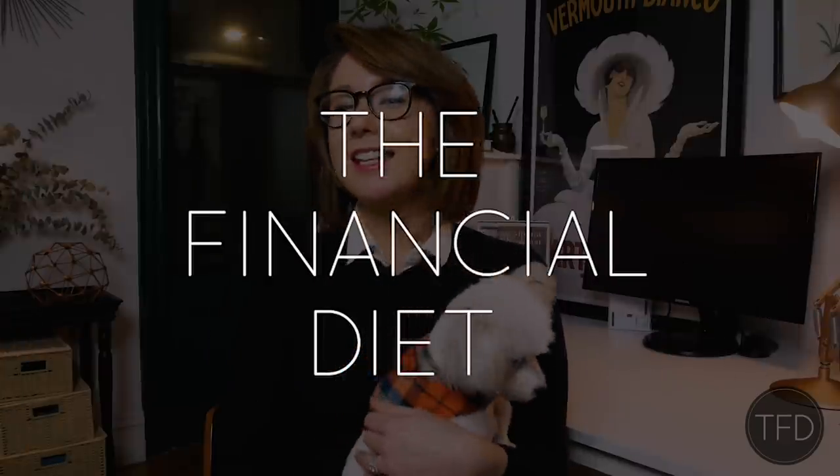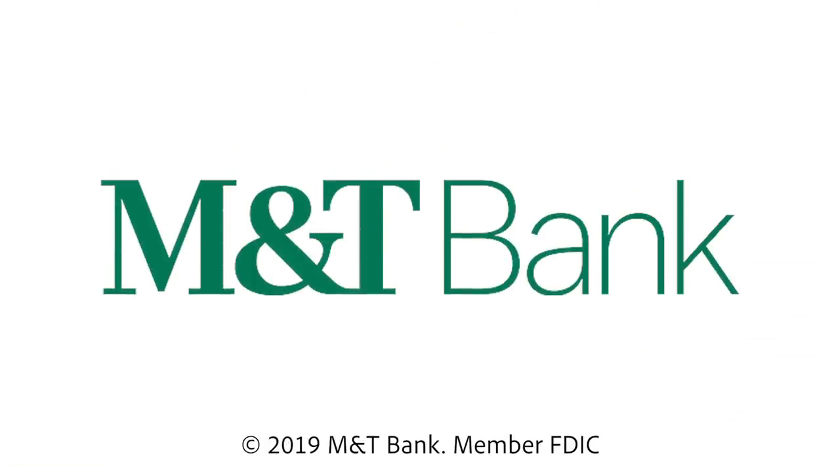Hey, guys. It's Chelsea and Mona from The Financial Diet. And this week's video is sponsored by M&T Bank.